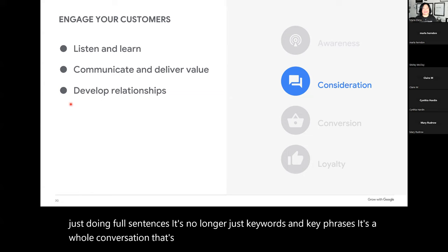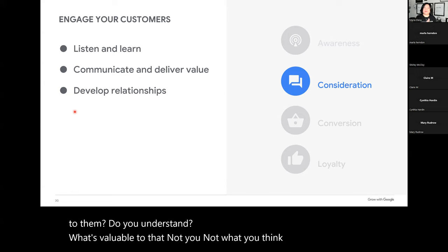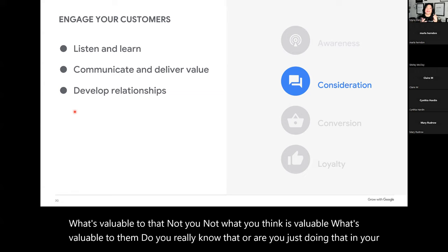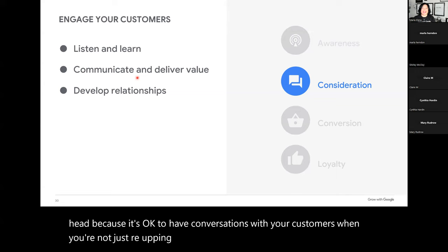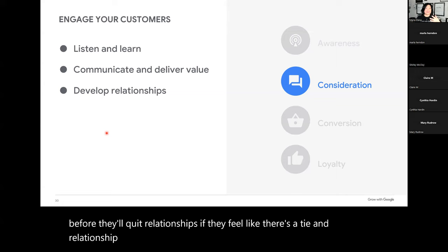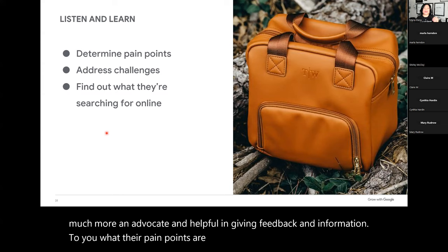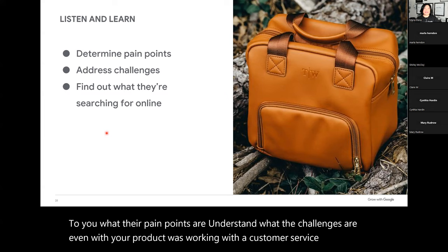Do you listen and learn? Do you actually know and communicate value to them? Understand what's valuable to them — not you. Do you really know that, or are you just doing that in your head? It's okay to have conversations with your customers when you're not just reselling them something. Have you developed those relationships? People will quit businesses before they'll quit relationships. Know what their pain points are. Understand the challenges, even with your product. All complaints are just requests in another format — an opportunity for you to address them.